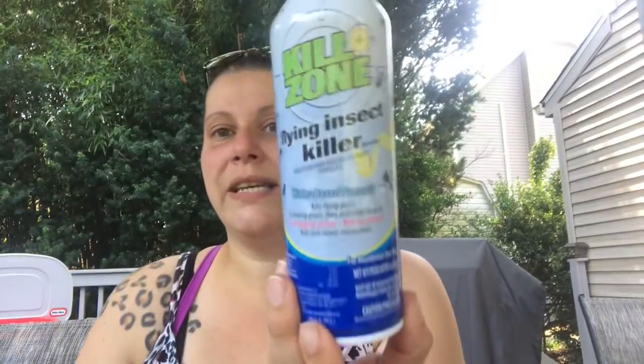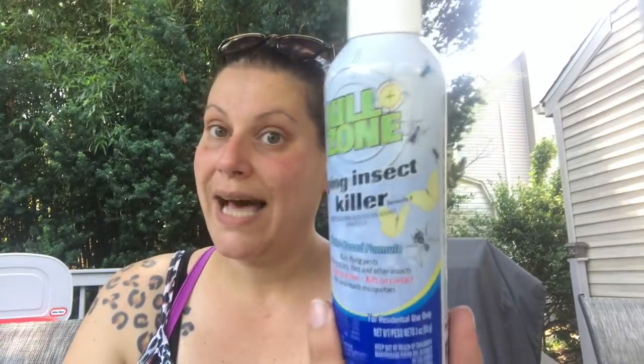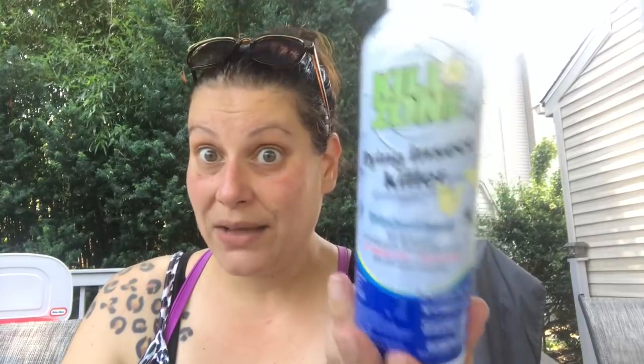For camping, I picked up several cans of this Kill Zone flying insect killer. This is made in the USA by Chase Products Company — so this is not imported by Greenbrier International. This is good for gnats, flies, and other insects, and it kills and repels mosquitoes. You can actually fog the area around where you are and it repels the mosquitoes. So I bought several of those.